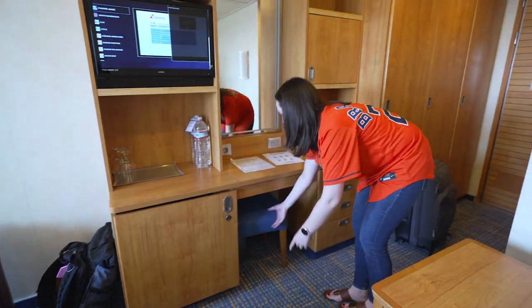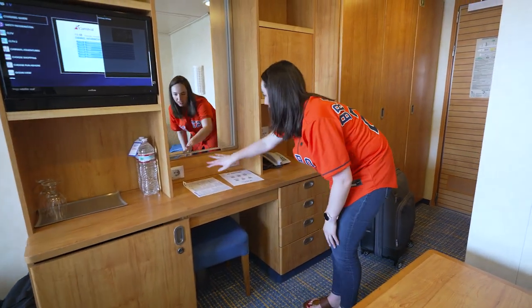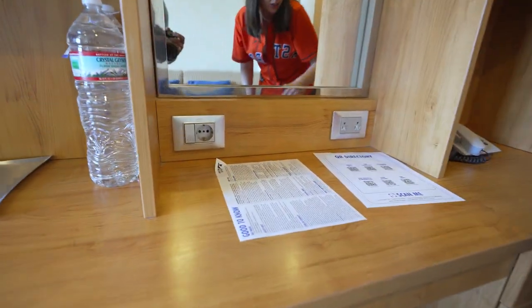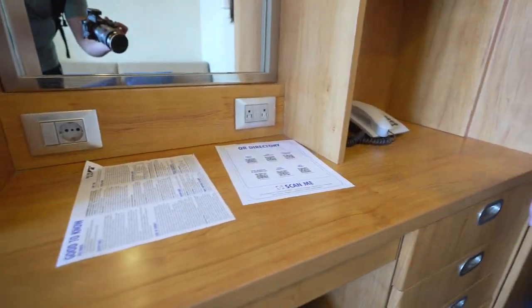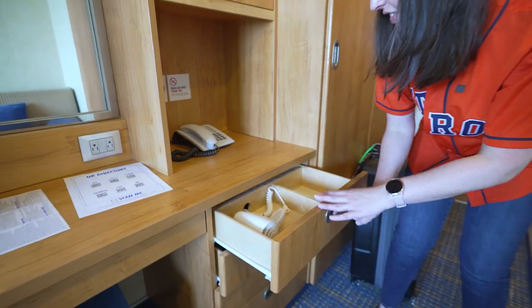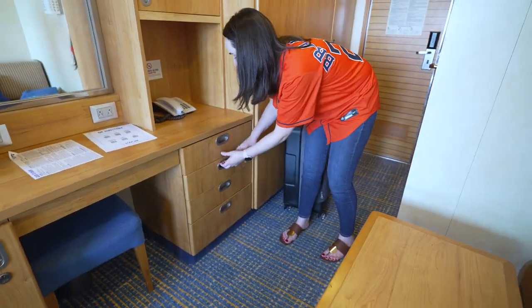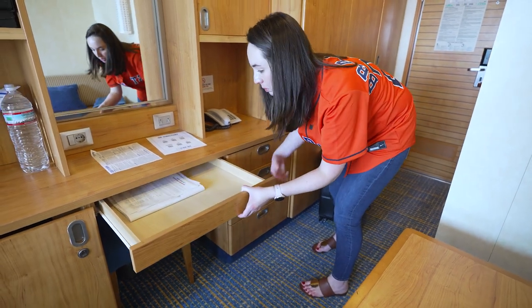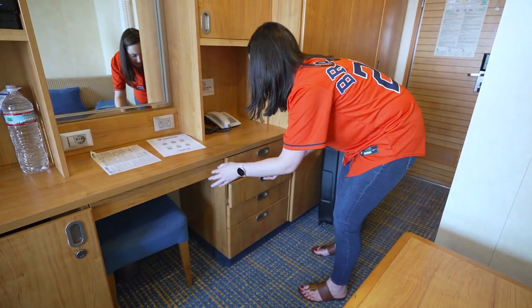A little chair for the vanity. A single European outlet and two American outlets. A phone. Hair dryer. No tissues in here, but there are linen bags.